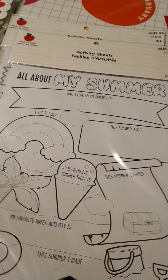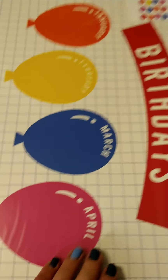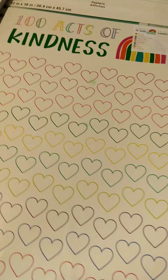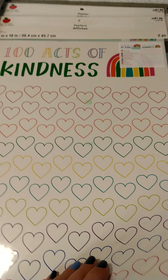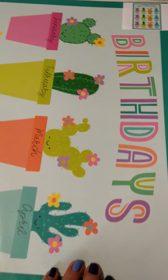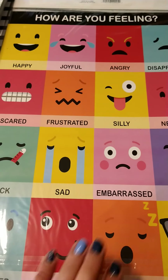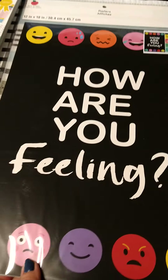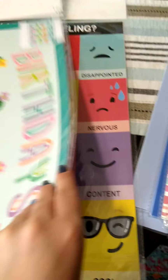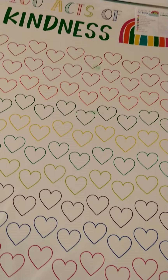all about my summer, all about me, these big posters, birthdays, 100 acts of kindness, 10 ways to be kind, and how are you feeling? So these are really cute classroom posters. There was a lot of stuff for teachers and classrooms like that.